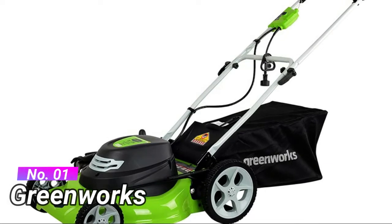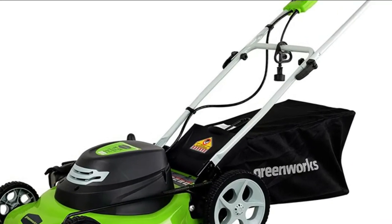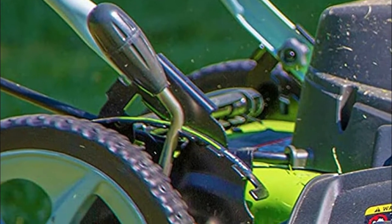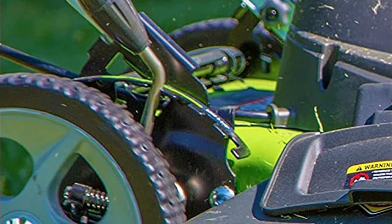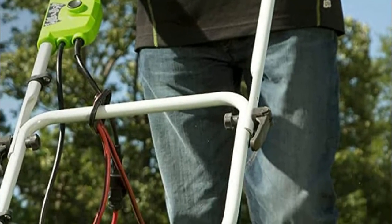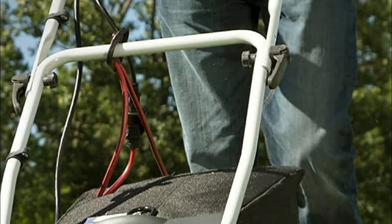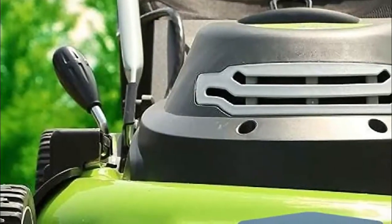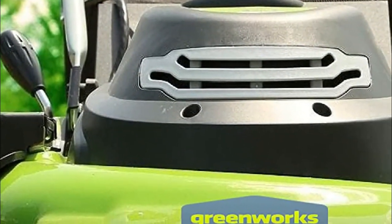It offers unlimited run time with AC corded power, a three-in-one system for mulching, rear bagging, and side discharge. Easy push-button start — no gas, no oil, no emissions. Durable steel 21-inch cutting deck gets the job done quicker and more efficiently. Single lever seven-position height adjustment.